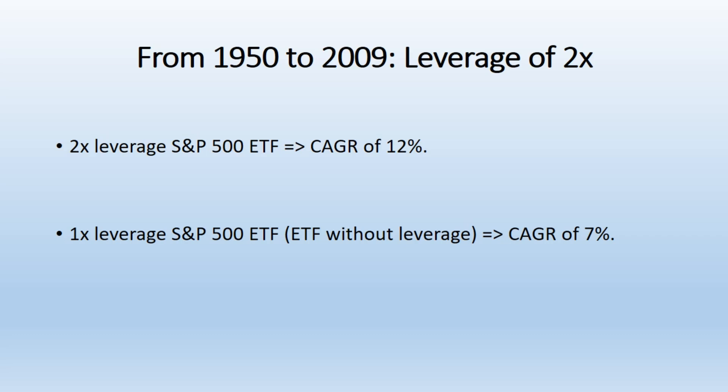Optimal Leverage Level. The data implies that moderate leverage, such as 2x or 3x, can provide enhanced returns over the long term, but increasing leverage beyond this can lead to diminishing returns or even losses. The optimal leverage depends on the investor's risk tolerance and time horizon.